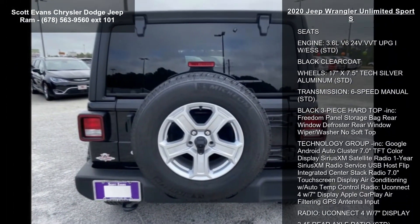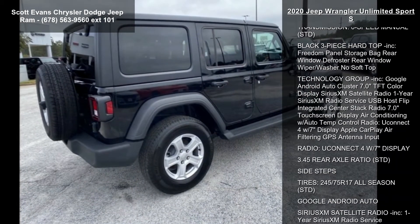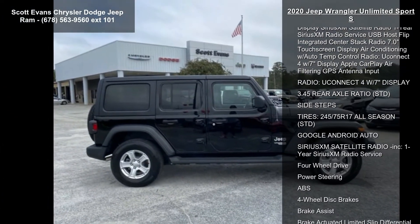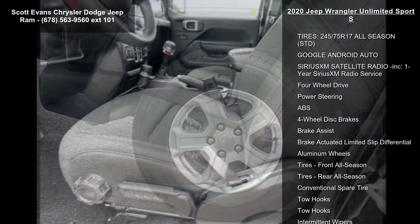6-speed Manual, Front 1 Touchdown Power Window, Speed Sensitive Power Locks, Power Heated Mirrors, Automatic Headlamps, Leather Wrapped Steering Wheel, Security Alarm, Remote Keyless Entry, Sun Visors with Illuminated Vanity Mirrors, Black Cloth Low Back Bucket Seats.